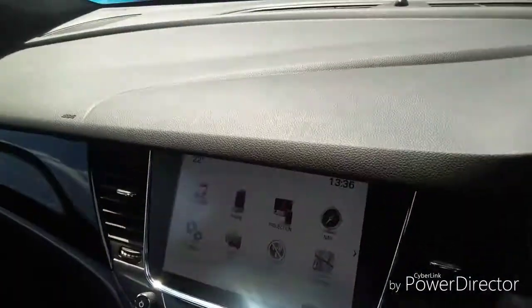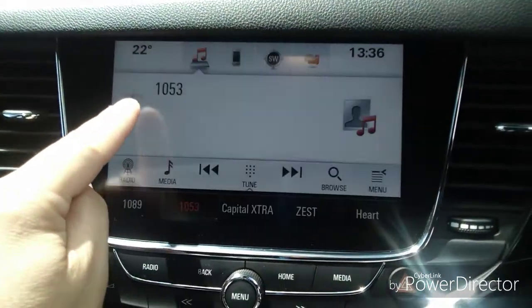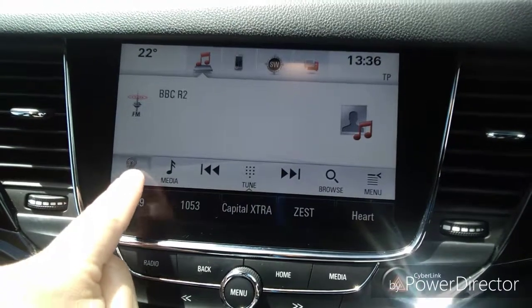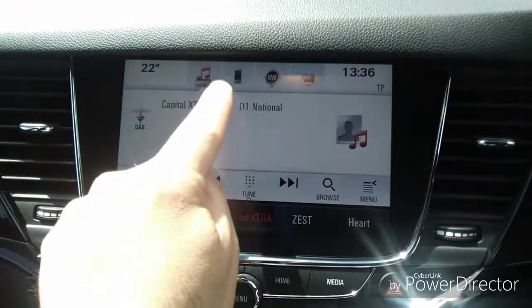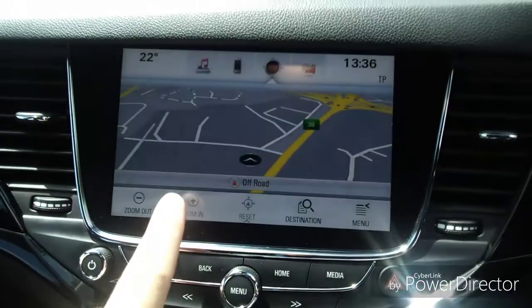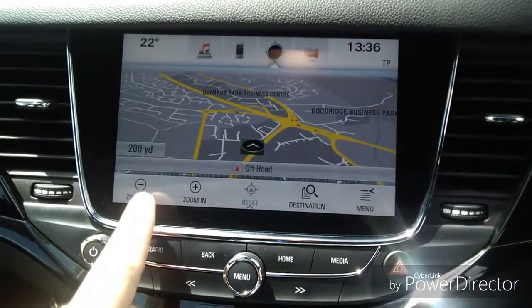Inside the car there are adjustable headrests for both the driver and the passenger seat. DAB radio gives you the latest in radio technology and a wide range of radio stations. Bluetooth allows you to connect to a mobile phone without taking your eyes off the road or hands off the steering wheel. Satellite navigation gives you directions to your destination.